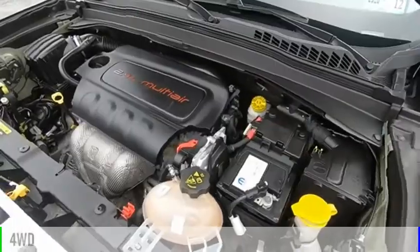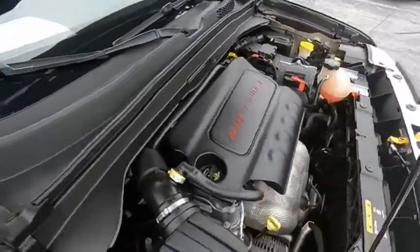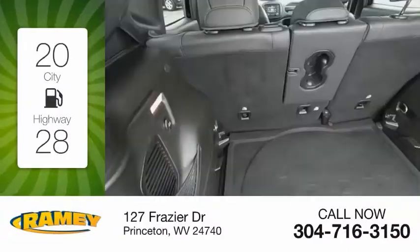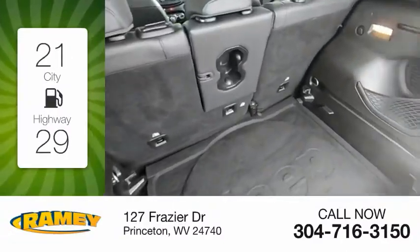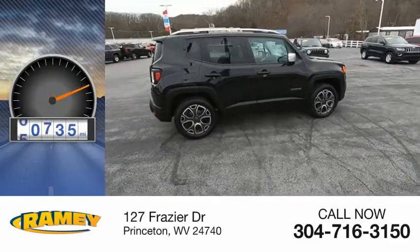This vehicle is powered by a four-wheel drive, four-cylinder, 2.4-liter engine. Great fuel efficiency saves you money by requiring fewer trips to the gas station. This vehicle has less than 65,000 miles.